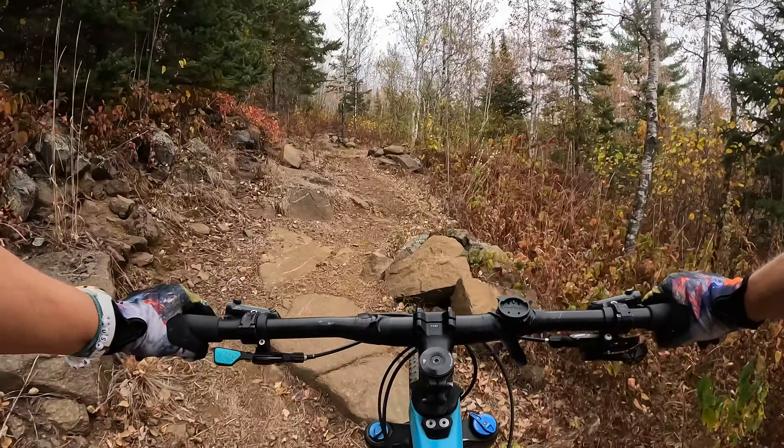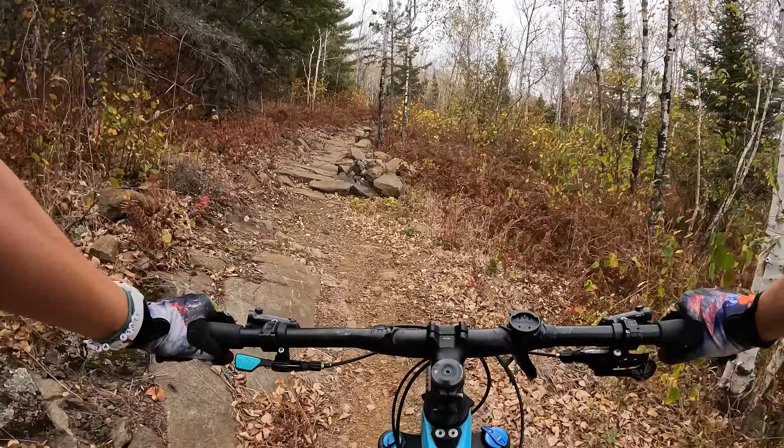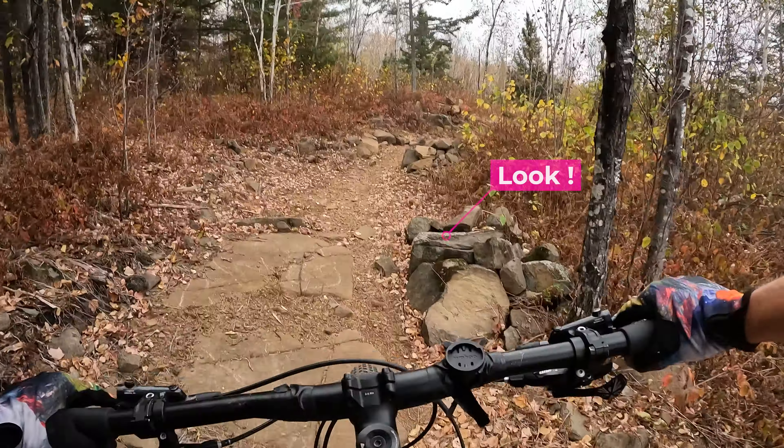I had to laugh after making it through that section, because after all that I made it through, I came to a sudden stop when I butted into just a small lip of a rock that I didn't notice in time.